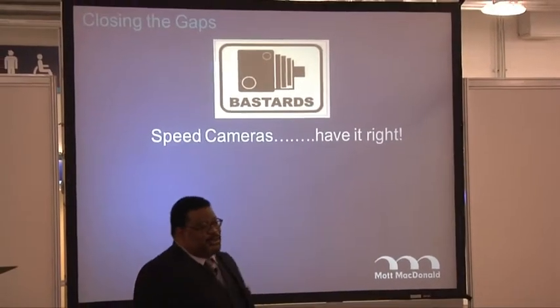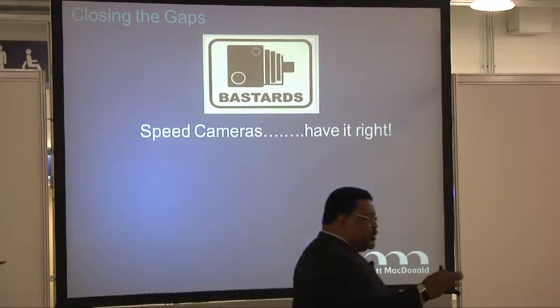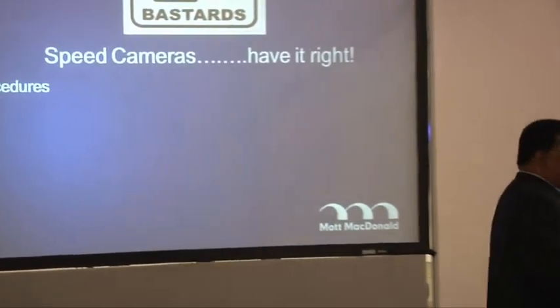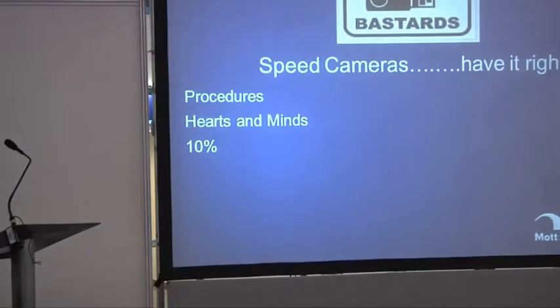This brings me to my example of how to do it right — speed cameras have the right idea. Procedure first: the government decides reducing speed saves lives and does hearts and minds. You'll get maybe 10% of people to do what you want by just explaining it. Change control is no different — you come out with a procedure, explain why people need to control costs, report to shareholders, keep the schedule current. 10% of the people go along with you. The other 90% will do exactly what they did before.